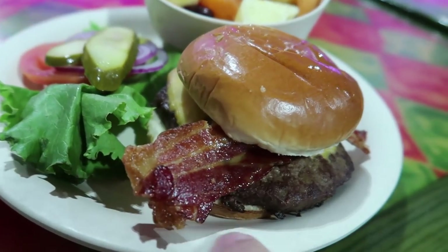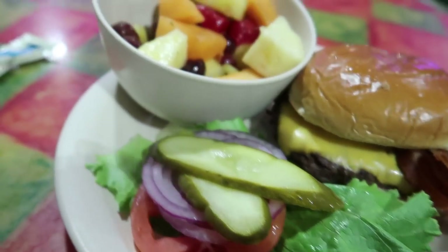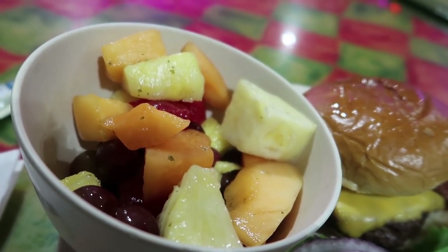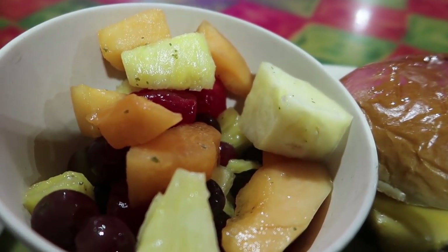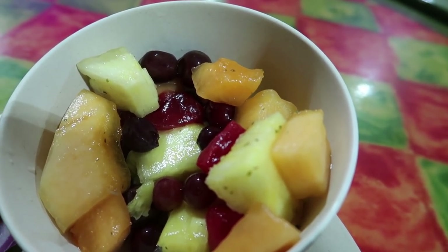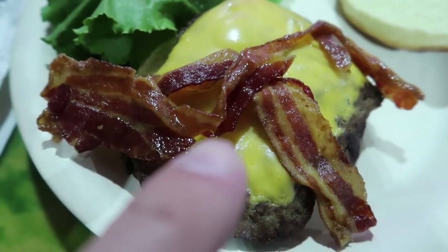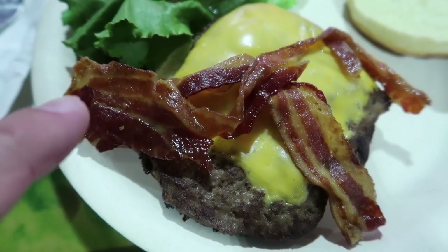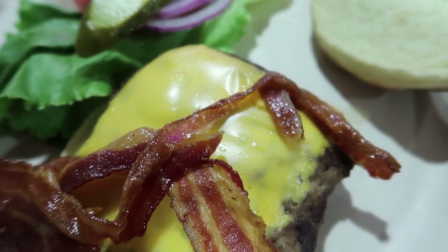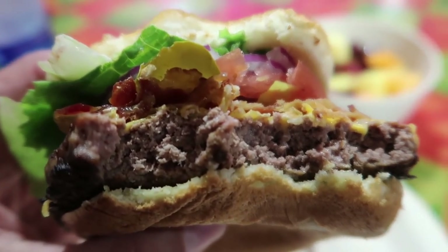There's my bacon cheeseburger — doesn't look too bad. All of the fixins are on the side. Then I got a mojito fruit salad as my side. It looks interesting — I don't know what all these little flecks on there are. As it turns out, I believe all of the little flecks are mint. This fruit salad has a very interesting flavor to it.